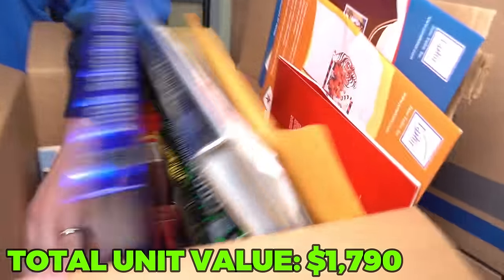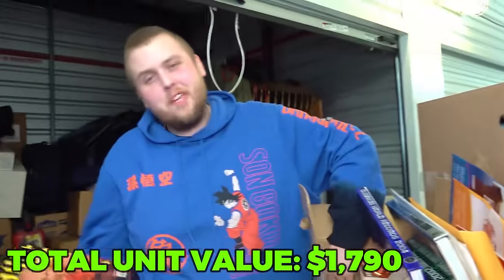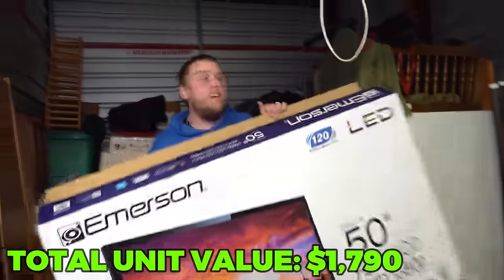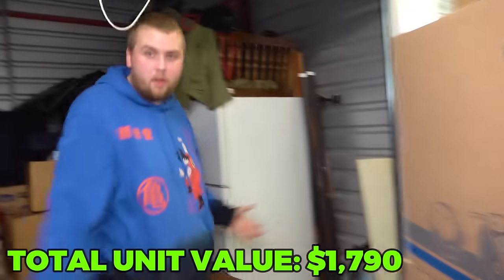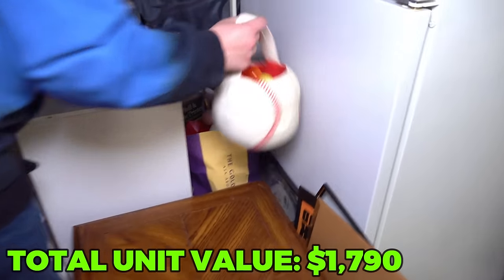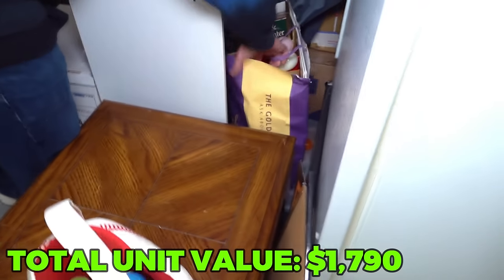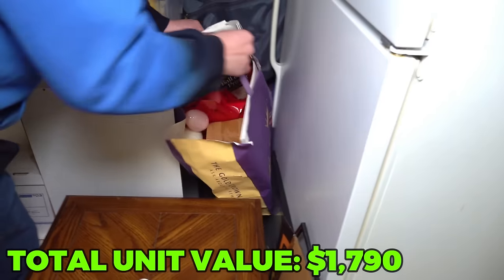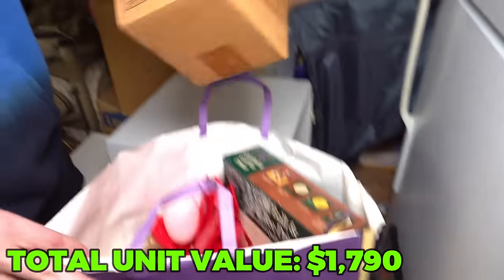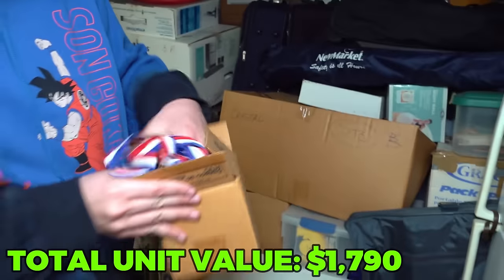We got a bunch more Guinness Book of World Records and then some yearbooks - those we'll leave behind for them to get back. They showed in the pictures of the listing that the TV box has the TV in it, so that's one of the things that made me know this place isn't sketchy. Easter eggs, baseball Easter basket. These are medals - personal medals, they'll get it back.